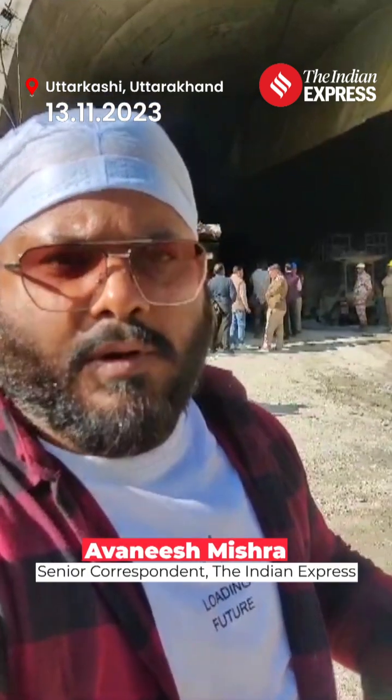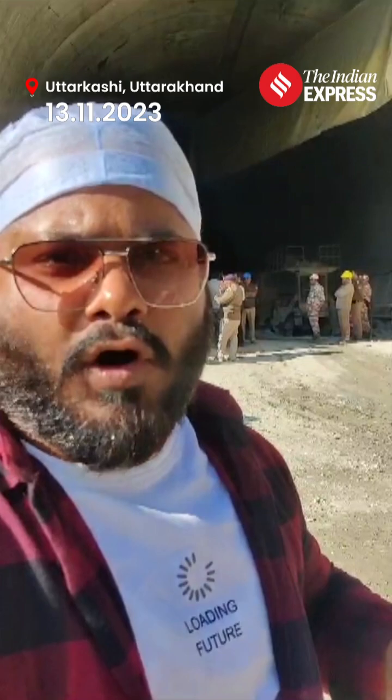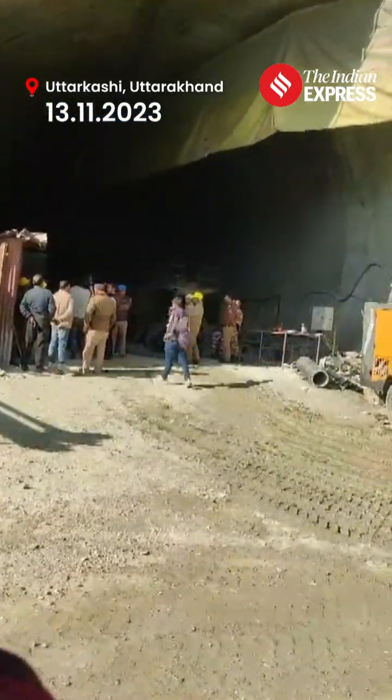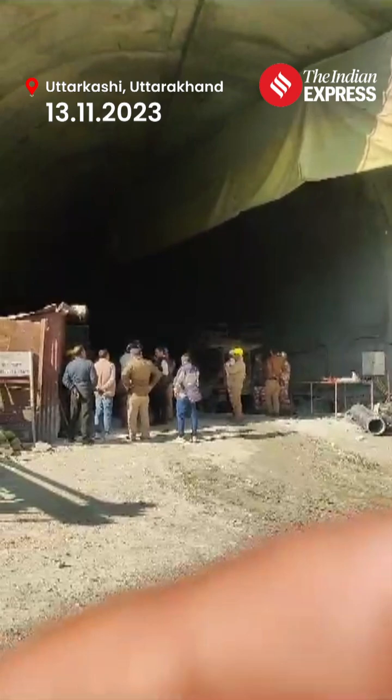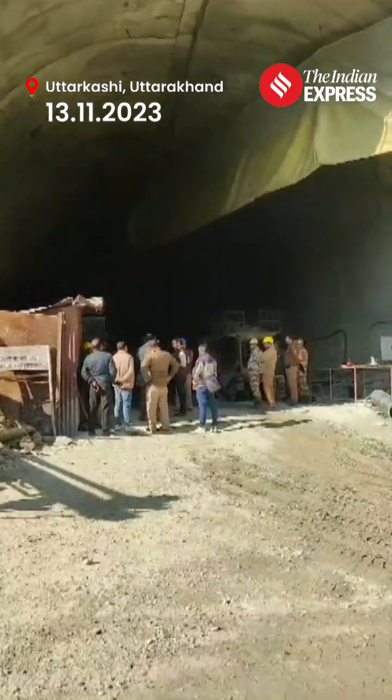Right now I'm at Silkara Burkot tunnel where rescue works are going on in full swing. 40 workers who were working in the tunnel were trapped following a section of the tunnel collapsing because of a cavity, blocking the passage.